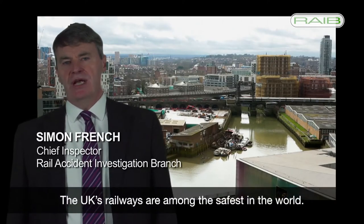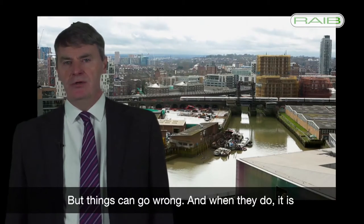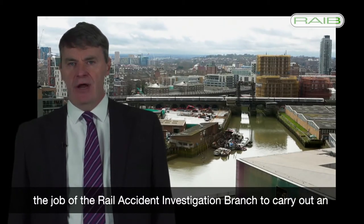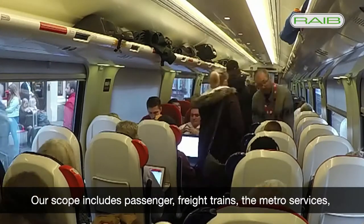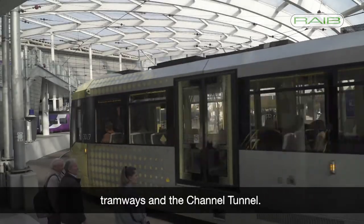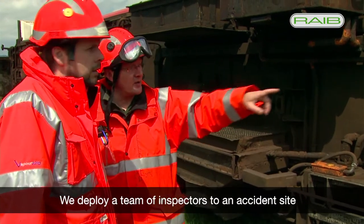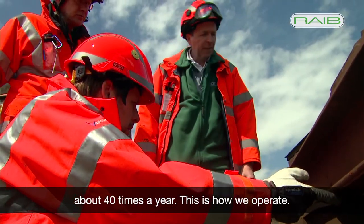The UK Railways are among the safest in the world, but things can go wrong and when they do it is the job of the Rail Accident Investigation Branch to carry out an independent investigation. Our scope includes passenger freight trains, Metro services, tramways and the Channel Tunnel. We deploy a team of inspectors to an accident site about 40 times a year. This is how we operate.